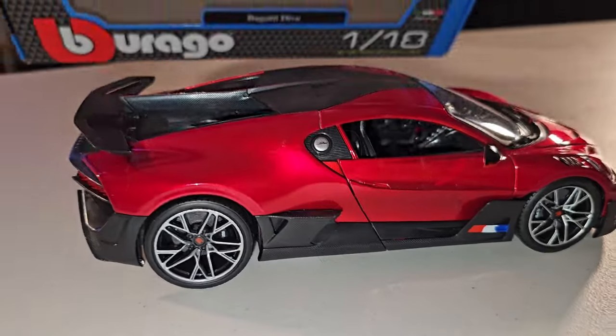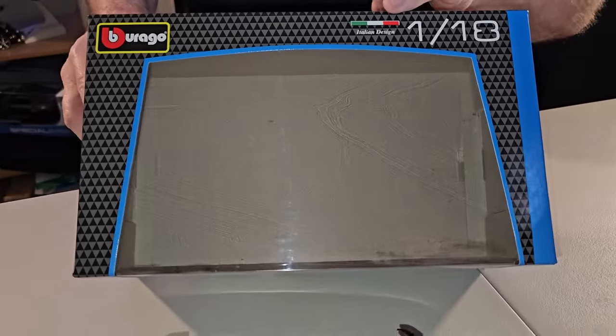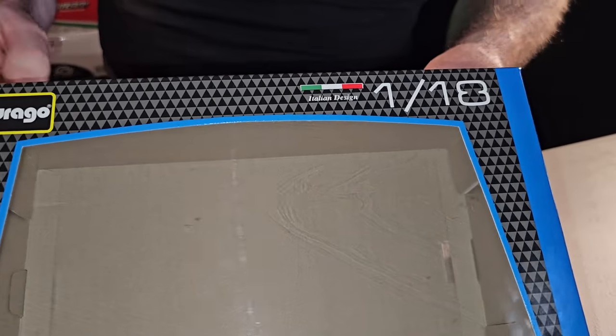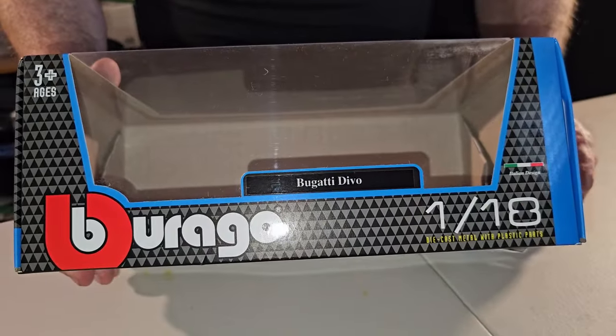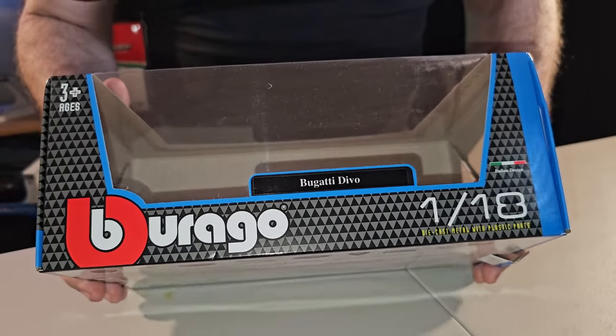E eu vou mostrar a caixa dela. Repararam que a caixa é um pouquinho diferente? Vem até a representação das cores da bandeira italiana. Burago, escala 1:18, o modelo Bugatti Divo. E a caixinha é mais bem feitinha. Sabe por quê? Porque essa linha custa mais caro do que a outra. Eles mudaram a caixinha para cobrar mais caro.